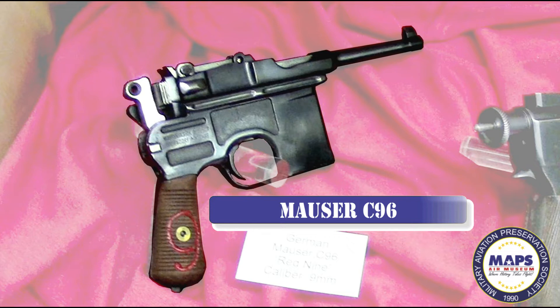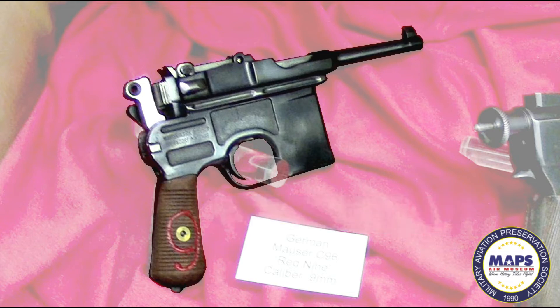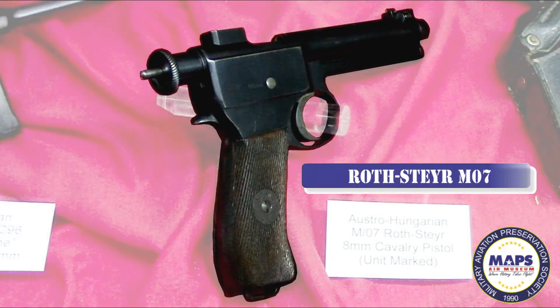The C96 was also cosmetically modified into Han Solo's blaster in Star Wars. The Roth-Steyr M07 was a self-loading semi-automatic pistol, meaning recoil from a fired bullet would load the next cartridge into the firing chamber. It was the first of this type issued by a major army and primarily was used by the Austro-Hungarian cavalry services. It differed from other semi-automatic pistols in that it held its cartridges in a non-removable magazine in its grip. The magazine was loaded via a stripper clip, which is a device that holds several cartridges to insert them at once instead of one at a time.